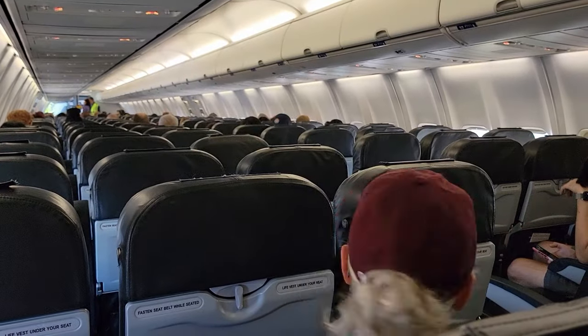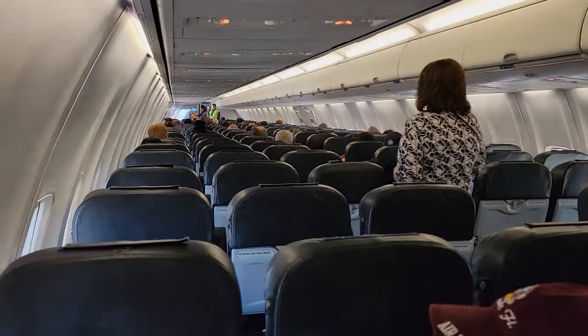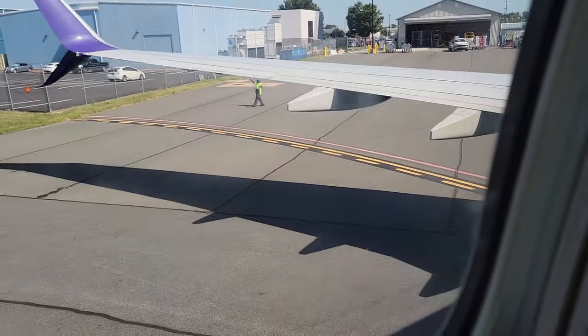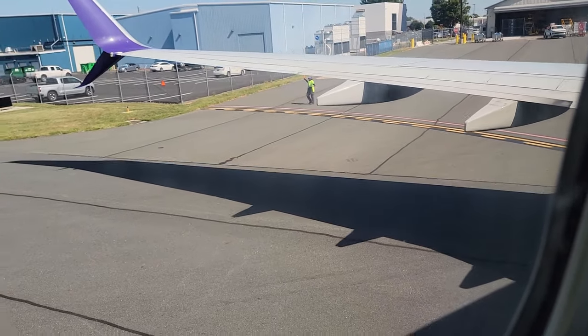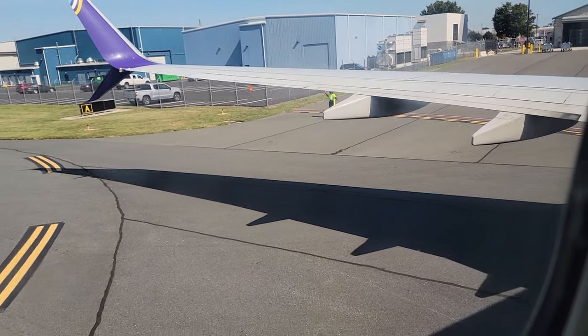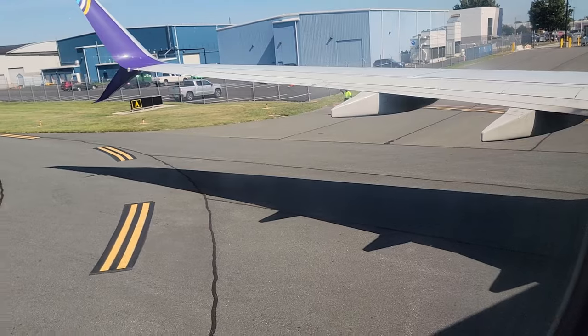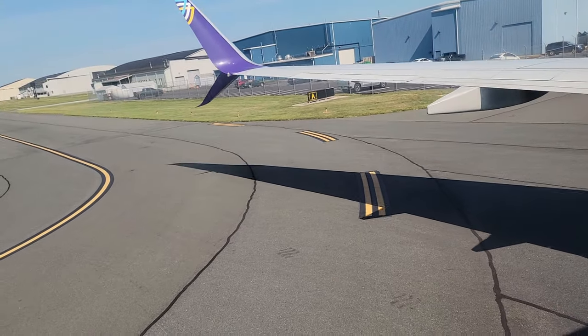There was no problem getting on and I got here in plenty of time. We're pushing back. They said the flight time is going to be two hours and seven minutes. Maybe it's going to be a lot less because this flight is pretty empty.